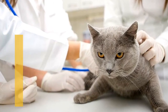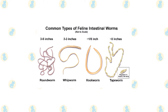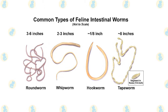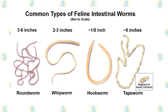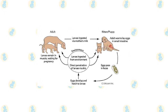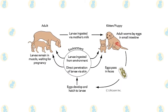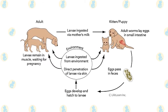Hookworms are intestinal parasites of the cat and dog. Their name is derived from the hook-like mouth parts they use to anchor themselves to the lining of the intestinal wall. They are only about two to three millimeters long and so small in diameter that they are barely visible to the naked eye. Hookworms feed on the tissue fluids and blood of their host. The most common hookworms found in cats are Ancylostoma tubaeforme and Ancylostoma braziliense. Cats can also occasionally become infected with dog hookworms. In general, cats tend to harbor relatively few hookworms compared to the large numbers found in dogs, and the feline hookworms tend to be less aggressive bloodsuckers than the canine species.